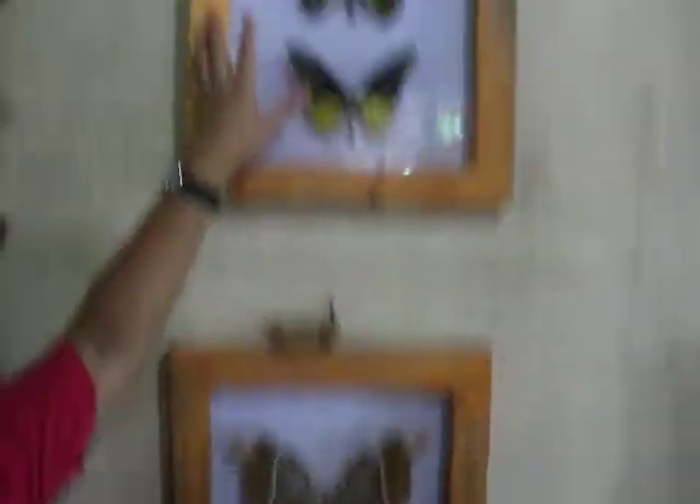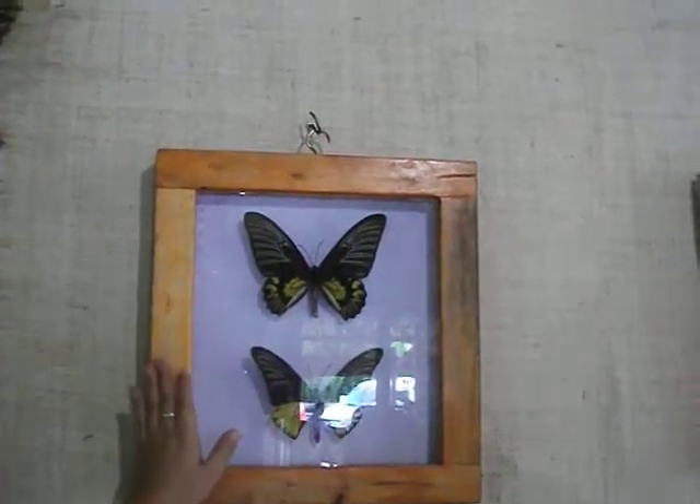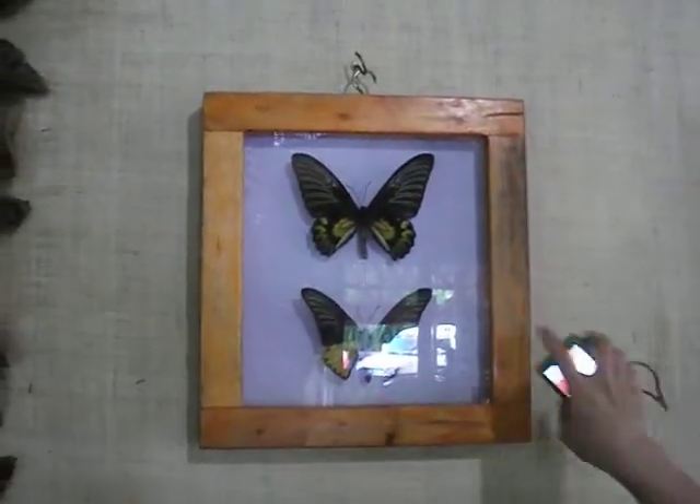That is big, isn't it? The butterflies — this is the female and this is the male. They are the same species. This is the biggest butterfly, and the biggest moth.